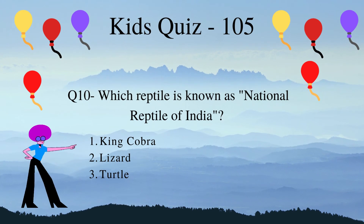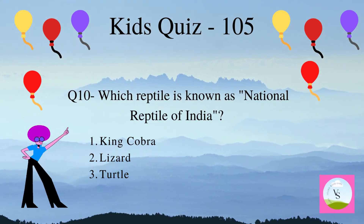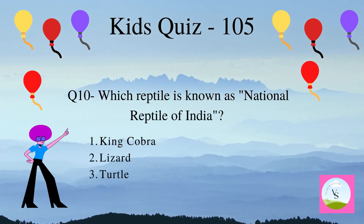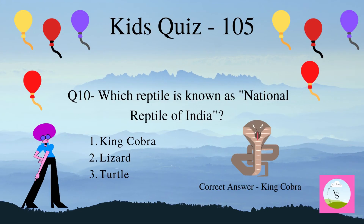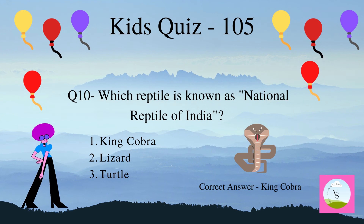Question 10. Which reptile is known as the national reptile of India? 1. King cobra, 2. Lizard, 3. Turtle. The correct answer is king cobra.